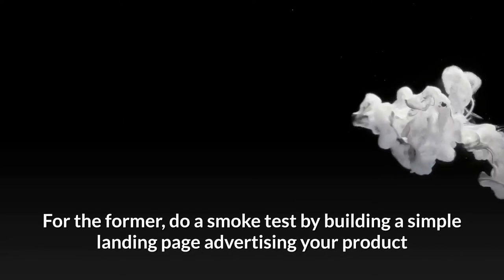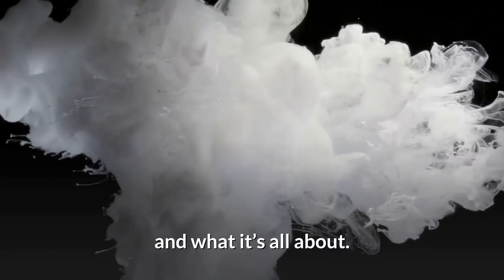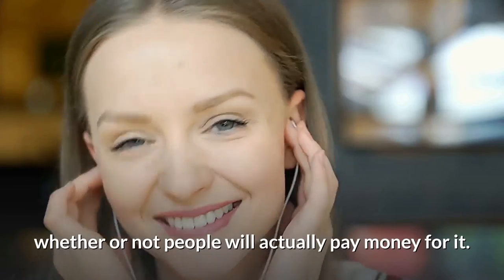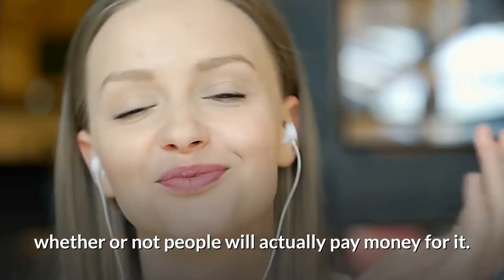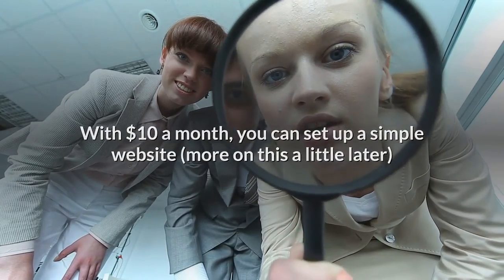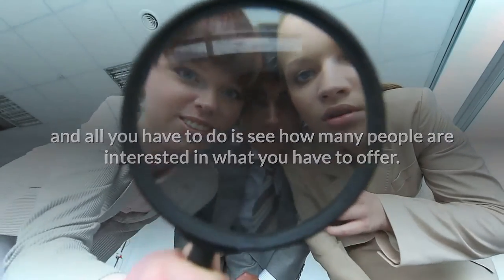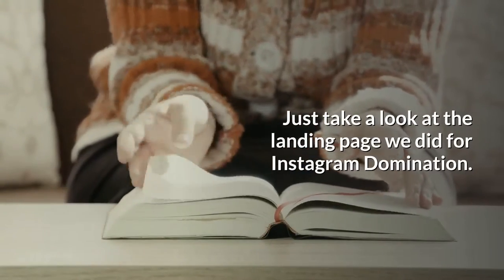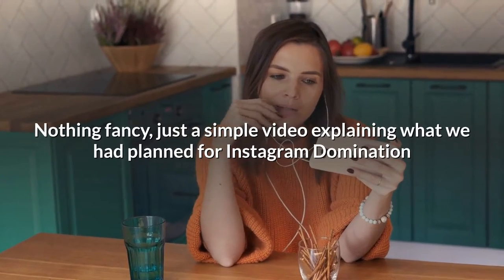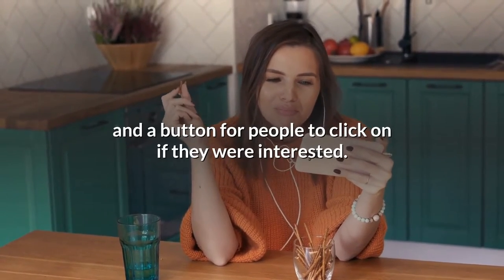For the former, do a smoke test by building a simple landing page advertising your product and what it's all about. You don't need a ton of bells and whistles — all you need to know is whether or not people will actually pay money for it. With $10 a month, you can set up a simple website. Just take a look at the landing page we did for Instagram Domination: nothing fancy, just a simple video explaining what we had planned and a button for people to click if they were interested.